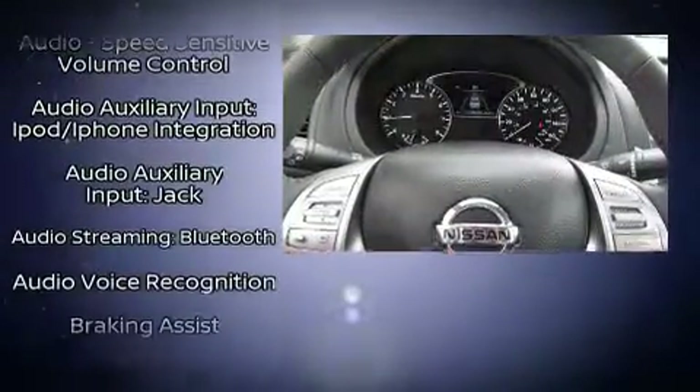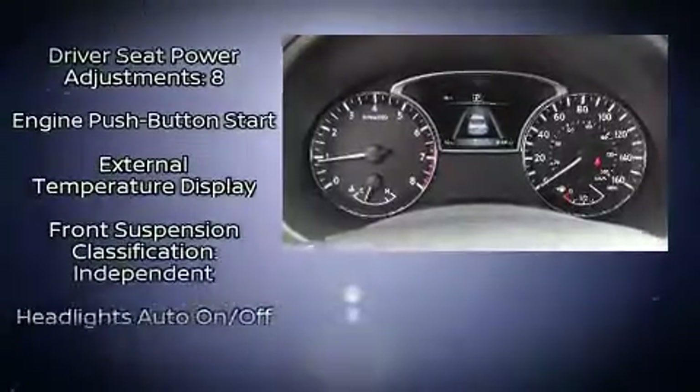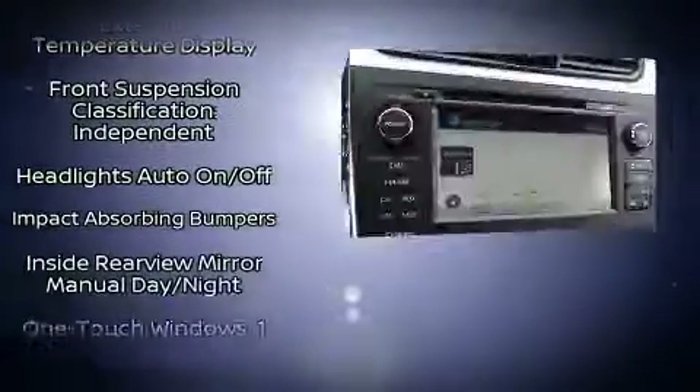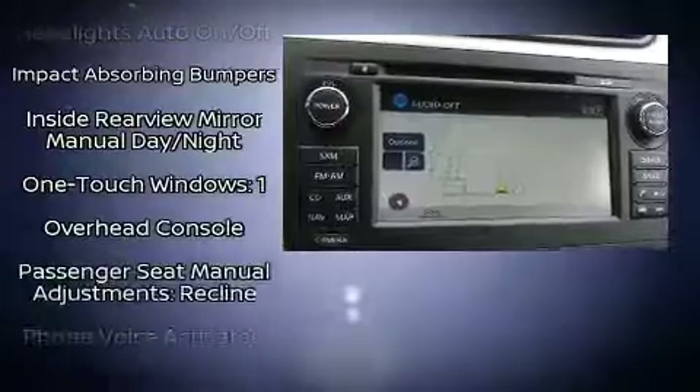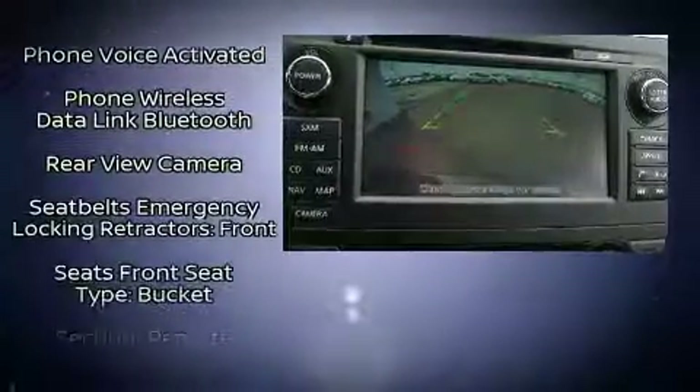Nissan ensures the safety and security of its passengers with equipment such as dual front impact airbags, front side impact airbags, traction control, brake assist, ignition disabling and four-wheel disc brakes with ABS.